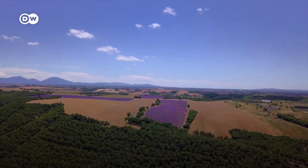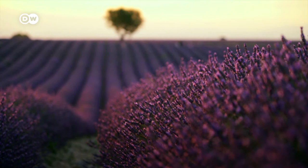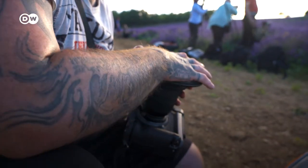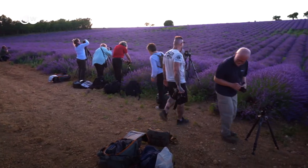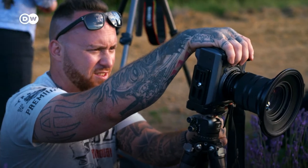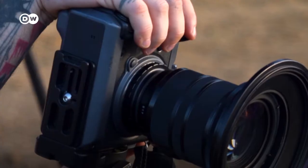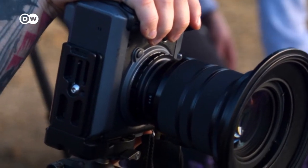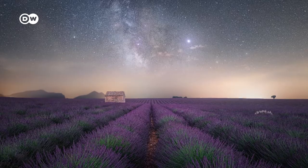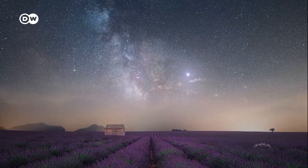Fabio likes to share his passion with others and takes amateur photographers on guided tours through the lavender fields. The Swiss photographer has pioneered a technique that's revolutionized classical landscape photography: he superimposes differently lit shots of the same subject on top of one another to create hyperrealist images. As a result, his landscape photos look more mystical than realistic.